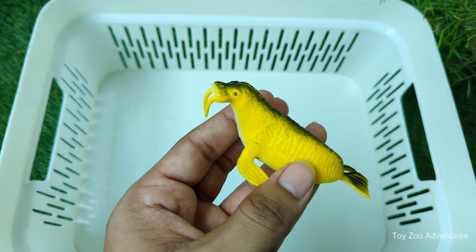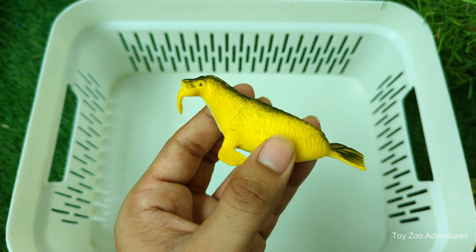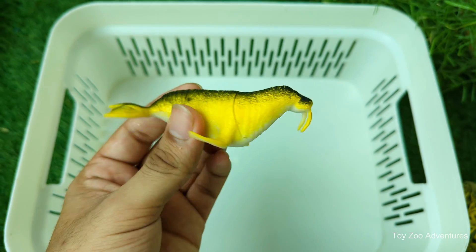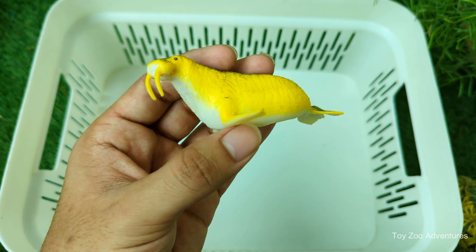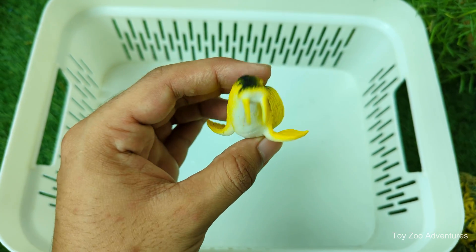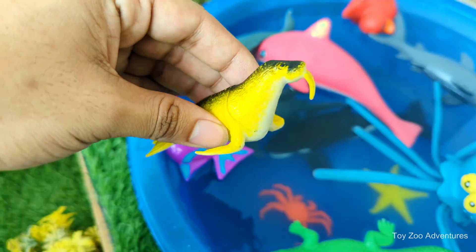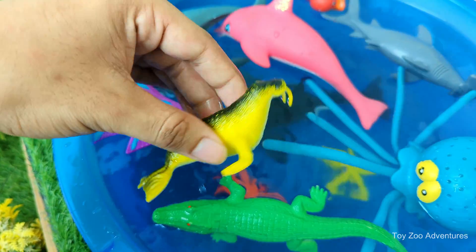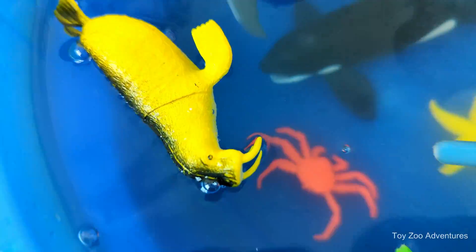Walruses have long tusks — like big teeth — that can grow up to three feet (one meter) long, and both males and females have them. Their face is covered in stiff whiskers, which help them feel around and find food underwater. Walruses are great swimmers but also love to rest on ice or land with their big bodies. Walruses live in cold arctic areas near the North Pole.